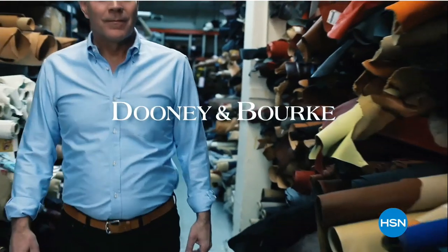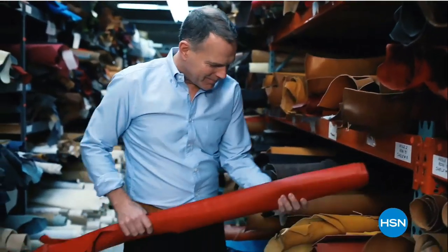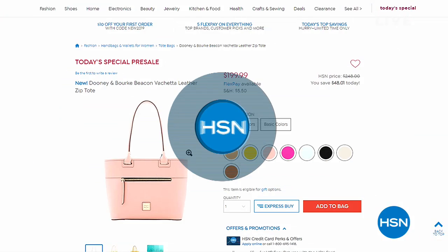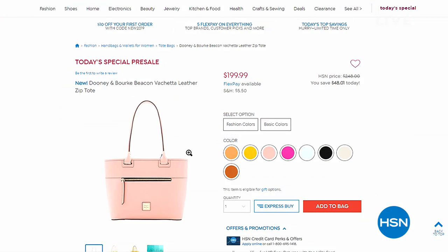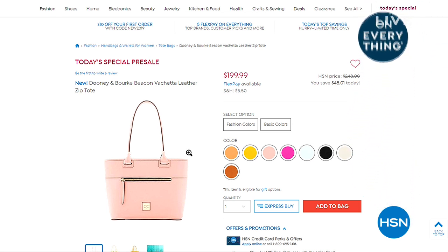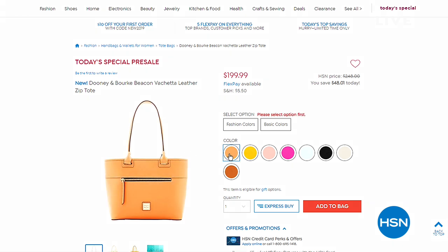Guess who's here at HSN? Dooney and Burke, and their beautiful custom designs are now available on HSN. Look at the materials — you know Dooney and Burke. We have them as a Today Special launching tonight at midnight. But if you want to buy it right now, I encourage that — why rush later and run out of a color? You can get either the basic colors or the fashion colors. That is a smart-looking bag. When I see a lady walk by with a bag like that, she's got something going on — it's gas.